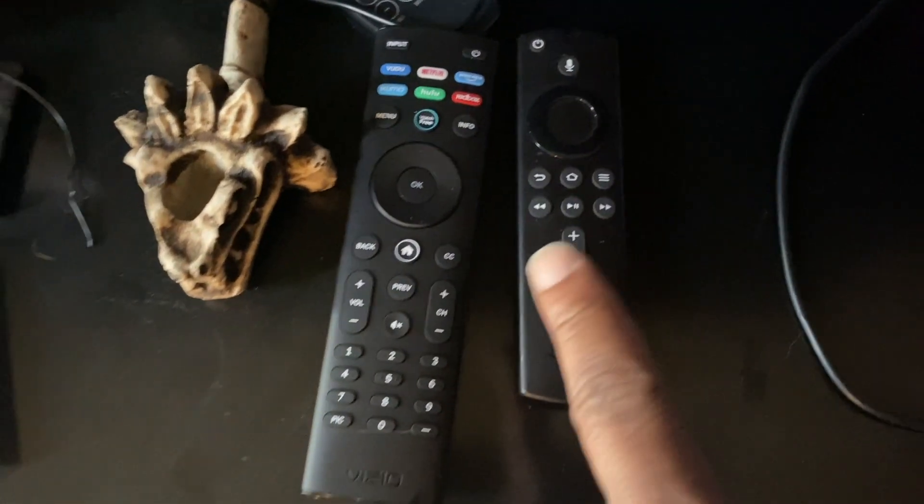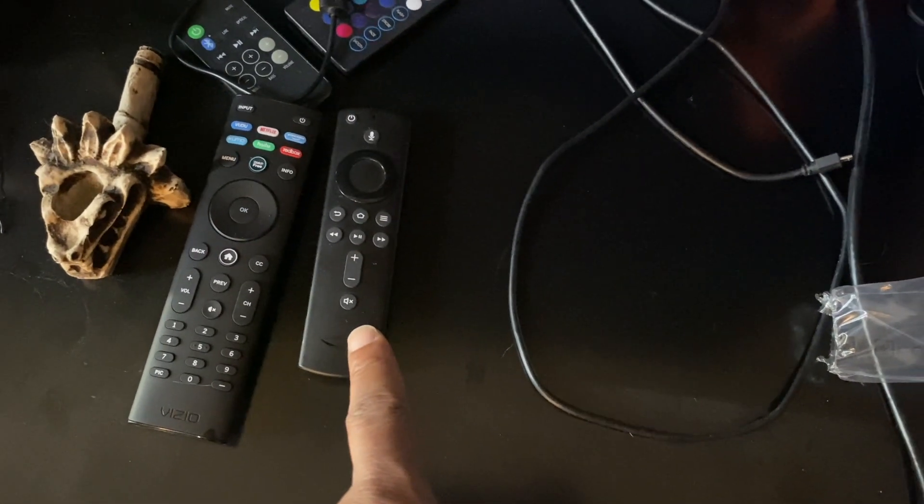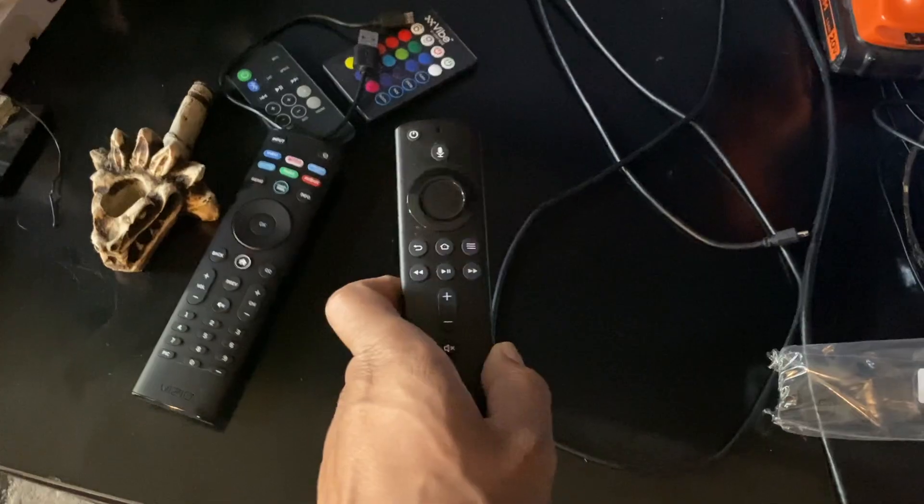What I figured out is this little thing right here — this Fire Stick remote is the devil. Watch this. I'm gonna put it up. The Fire Stick remote is the devil, y'all.